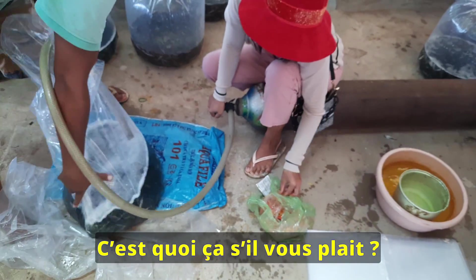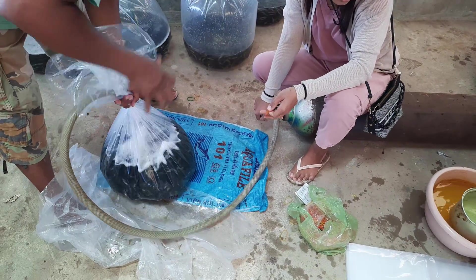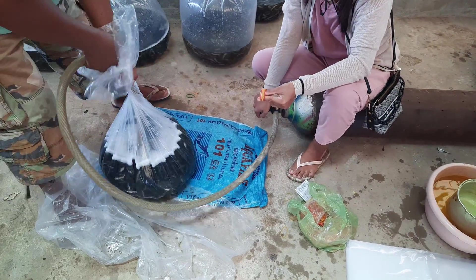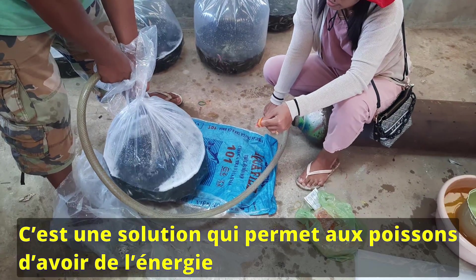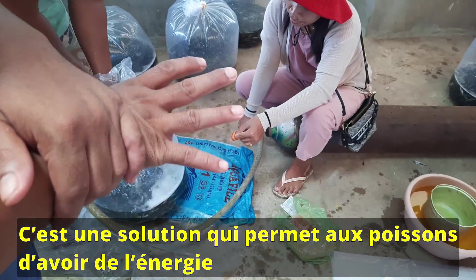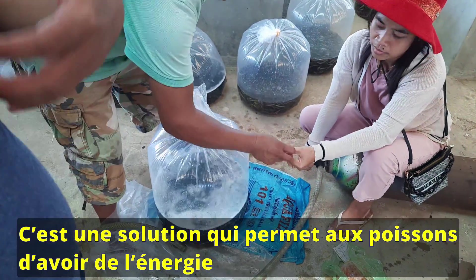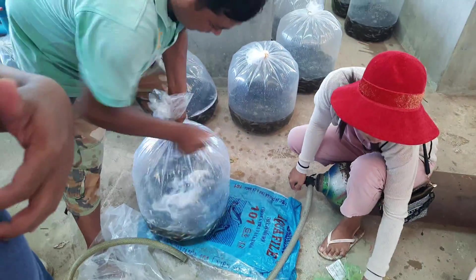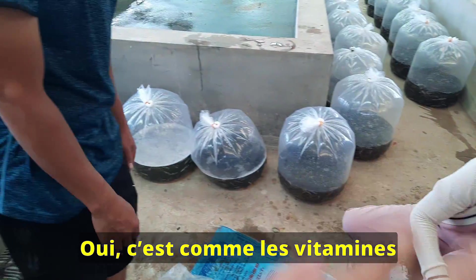What is this, please? What is that? What is the product — is it a vitamin? Is it like a vitamin?